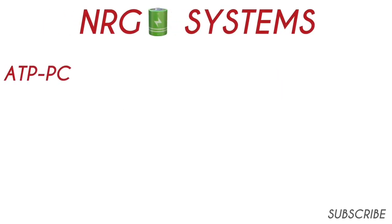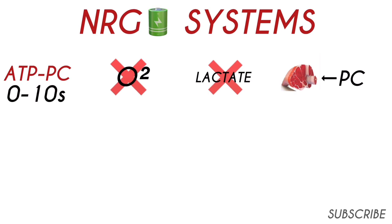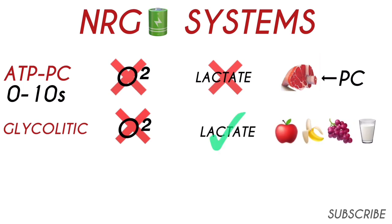The first one is the ATP-PC system. It doesn't require oxygen, and it doesn't produce lactate. Both ATP and phosphocreatine are stored directly in the muscle cells, and this system is used within the first 0 to 10 seconds of intense activity. The second system is called the glycolytic system. It also doesn't require oxygen, but it does produce lactate. It produces ATP through the breakdown of simple carbohydrates like fructose and lactose, and it kicks in after about 10 seconds of intense activity, lasting up to 2 minutes during maximal exertion.